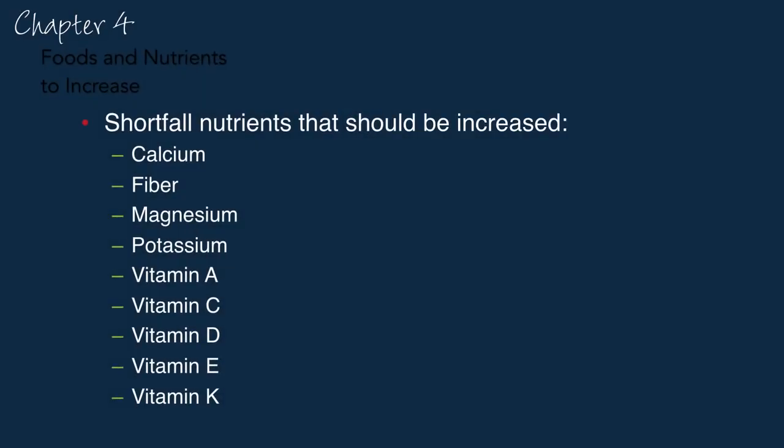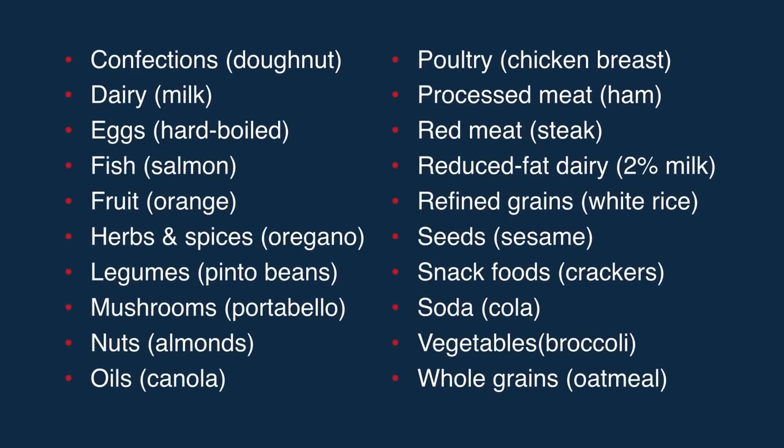Similarly, there's a chapter on nutrients we should increase our intake of — so-called shortfall nutrients. But when they say we need more magnesium, for example, what does that mean in terms of actual food? Let's look at 20 different types of foods to see, based on the federal guideline criteria, which foods are the healthiest and which are the least healthy.